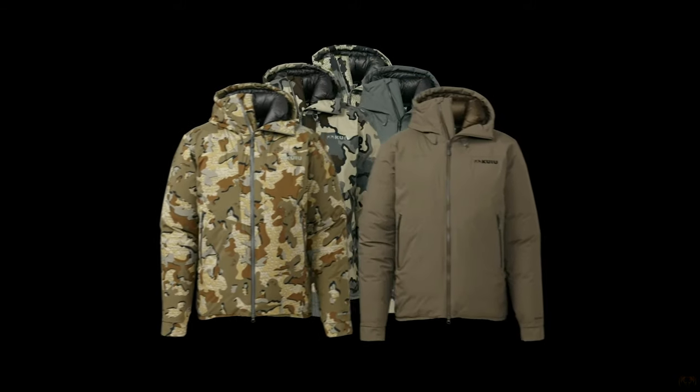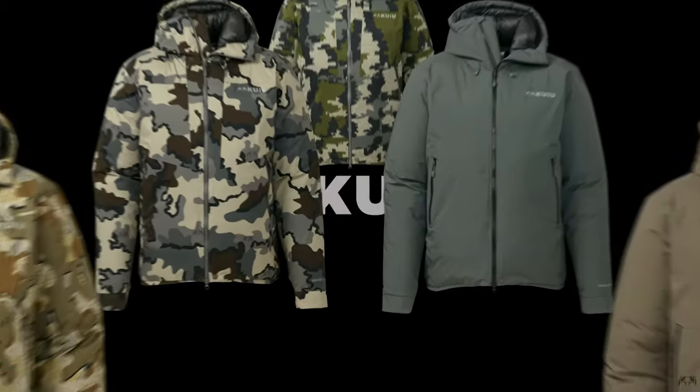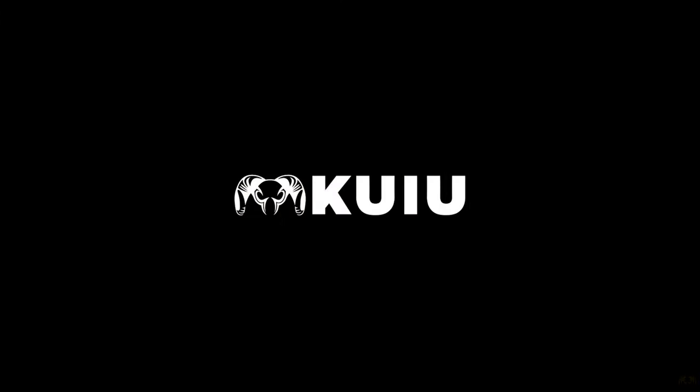For all you cashed up hunters out there, Kuyu have just released the Burner Parka, and I thought I'd show you guys why it's proving to be one of the most controversial items from Kuyu.